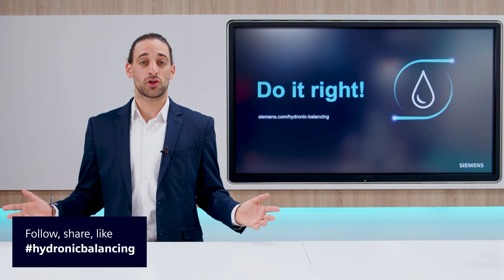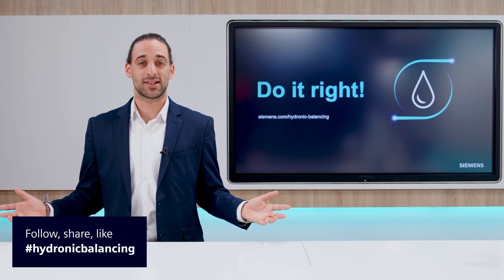Thanks for watching this episode of Do It Right, Dynamic Hydronic Balancing. I'm Alejandro González Pozo, and I'm excited to see you in the next episode.